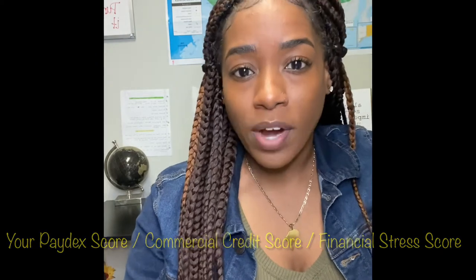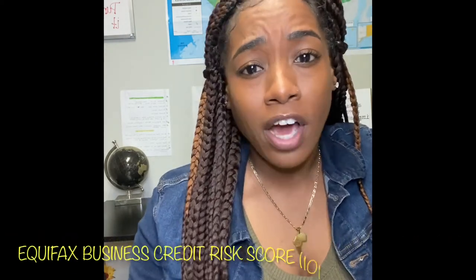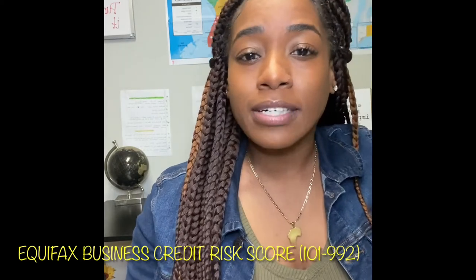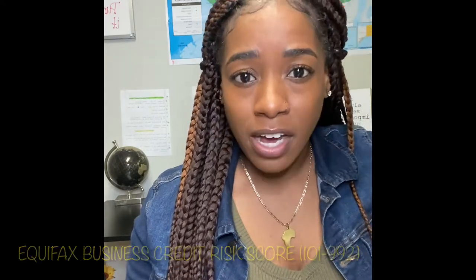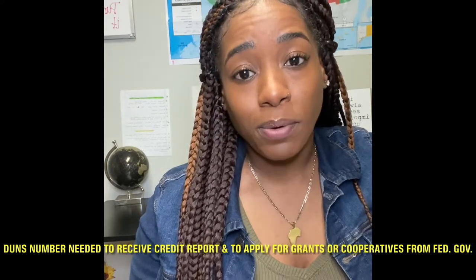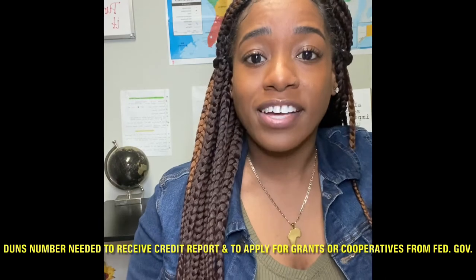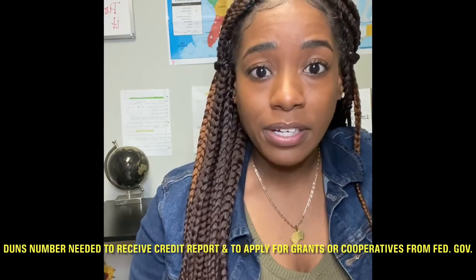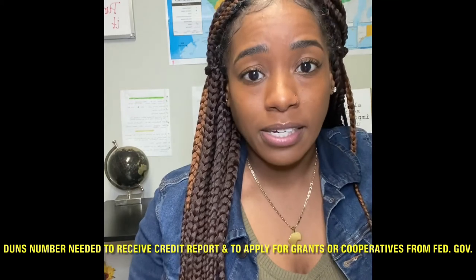When it comes to business credit scores, they start as low as 101 and go up to 992. To be considered a good credit score, it has to be 700 and above when it comes to business. Now, if you're wondering if you need a DUNS number — yes, you need a DUNS number. It's the only way you'll be able to have access to your business credit report, and it's also the only way you'll have access to grants, other government funding, and cooperatives.